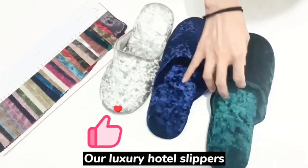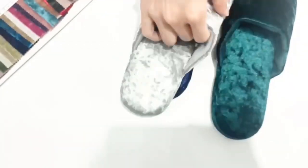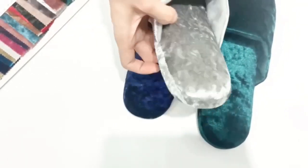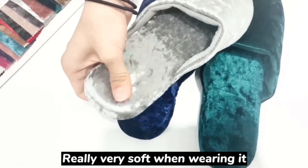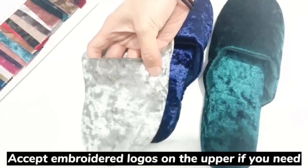Our luxury hotel slipper — you can see it is made with a velcro upper, very shiny. This part uses memory foam, and a little bit of a platform sole, so you can see it is really very soft when wearing it. The luxury feeling is great, and we could also embroider your logos on this part if you need.